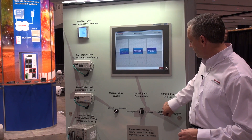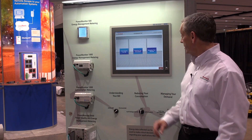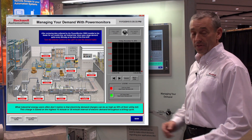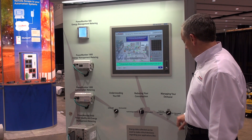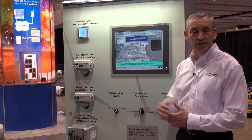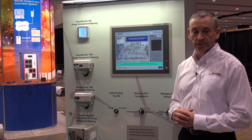The next thing is trying to manage your demand. With a full line starter on your factory floor where you're starting everything at the same time, it's much more preferable to have a PLC managed system where you stage each compressor or machine turning on separately so that you don't have those huge demand charges.